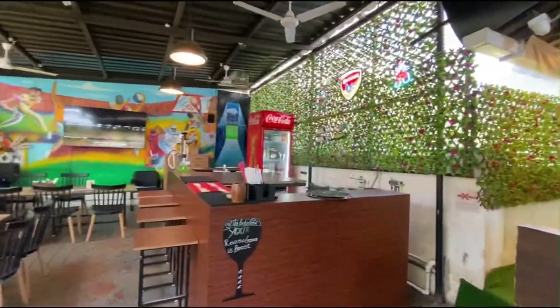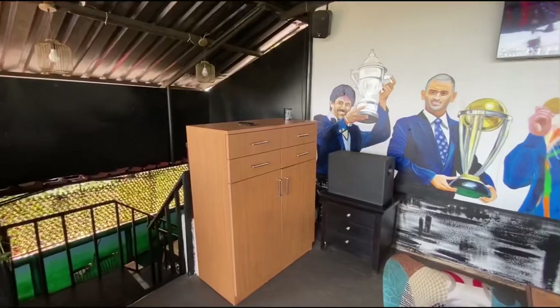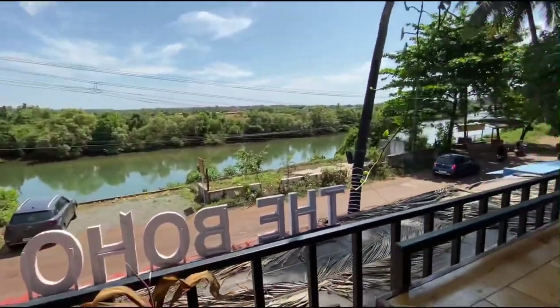You can also book the place for your private functions and parties. It's a huge space with upstairs and downstairs seating. I chose to sit upstairs because the view from the top was amazing — it's the Baga Creek and it was very beautiful.